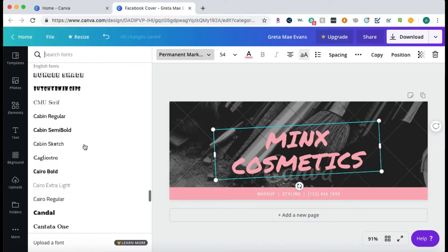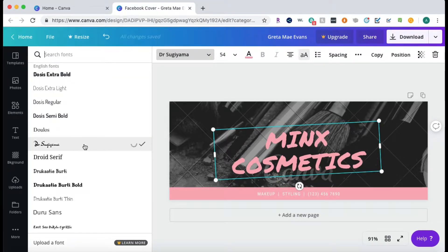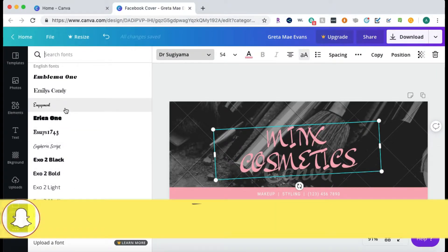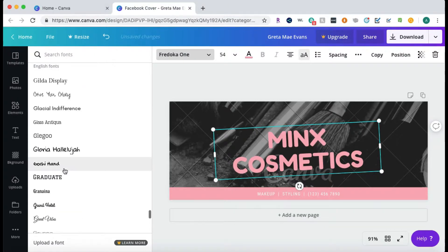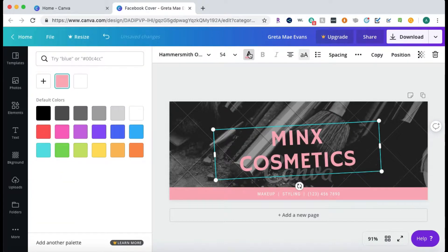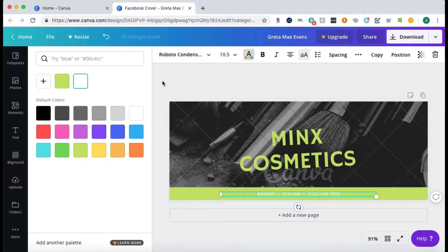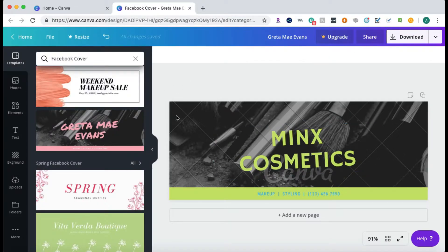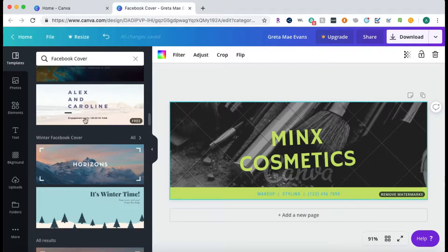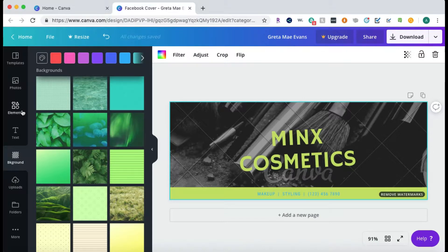If you don't see a font you want to use, you can upload your own font but you have to pay for that service — though there are a lot of fonts on here already. You'd probably only need to upload your own font if you have a specific logo font to match. You can also change your font color and anything on this template — nothing is permanent.